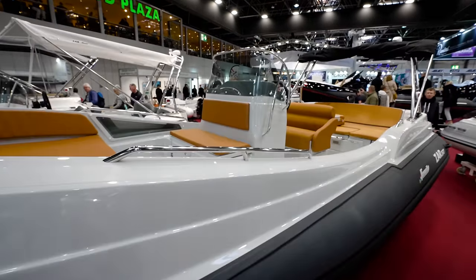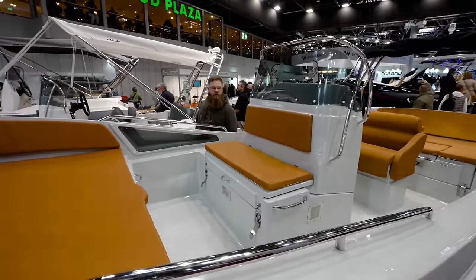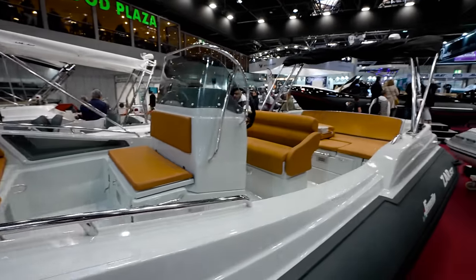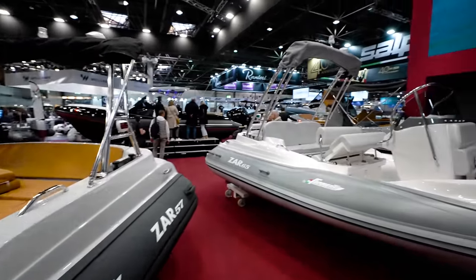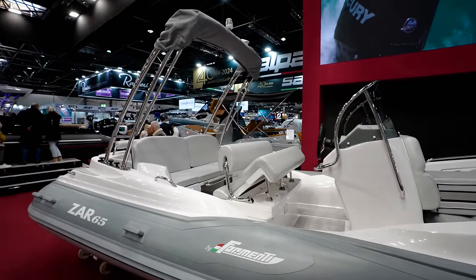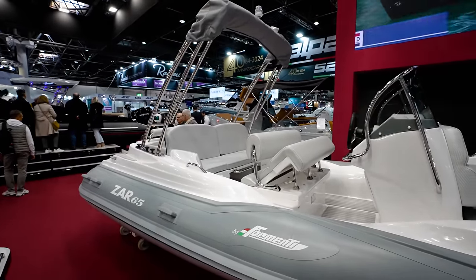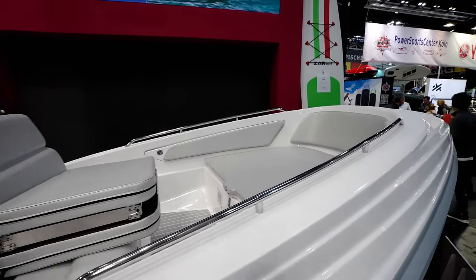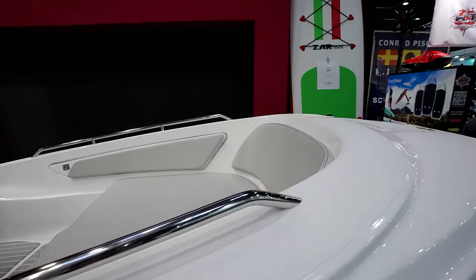Very, very nice boat. Love this. And one of the things I saw in all three videos is a lot of RIB boats. I think a lot of you guys are starting to see why the European market is such a fan.